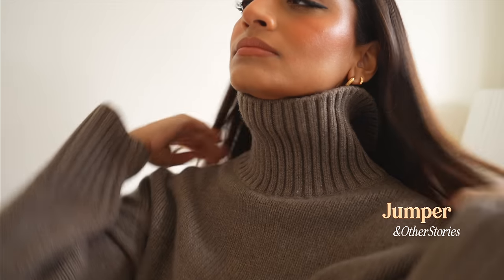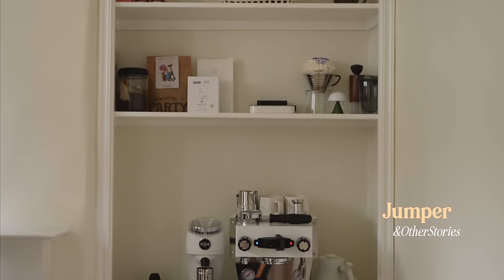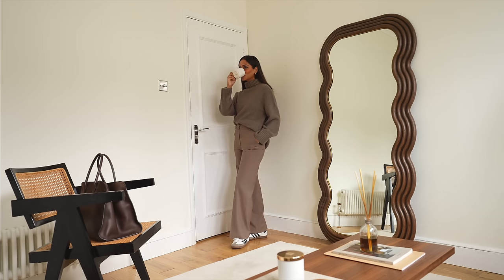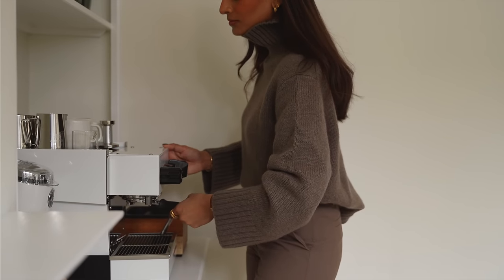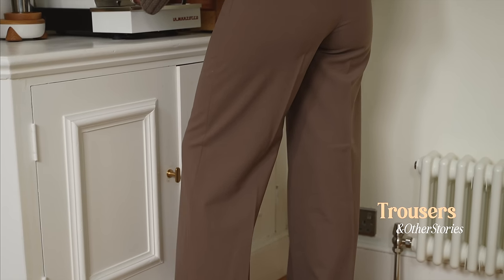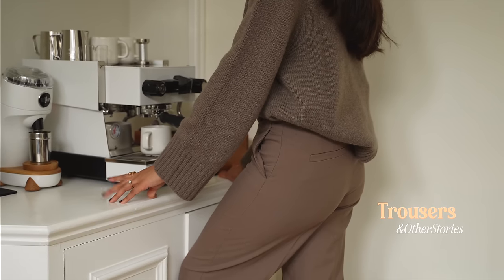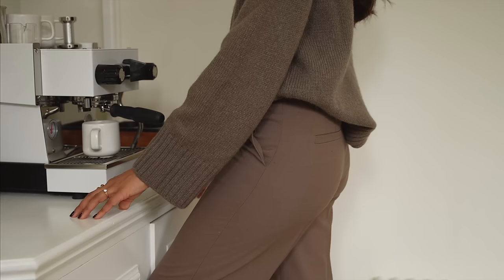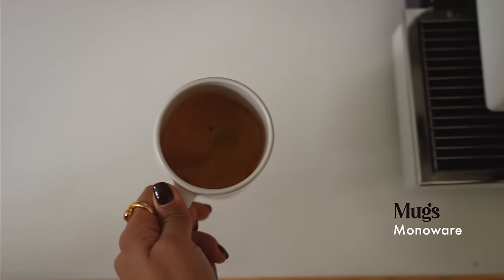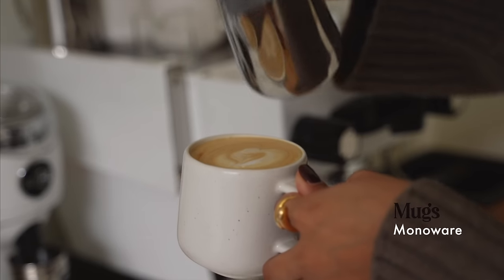I'm pairing it with this jumper from Under the Stories — it's so soft and warm, it's the perfect jumper for winter. I really love the tone of this and how relaxed it is. I've paired it with a pair of trousers from Under the Stories as well, and I really love that the colors complement each other so well.